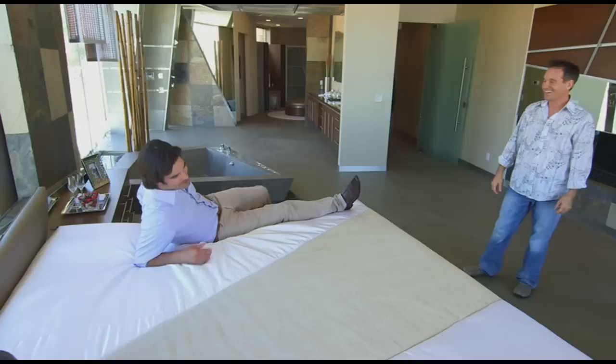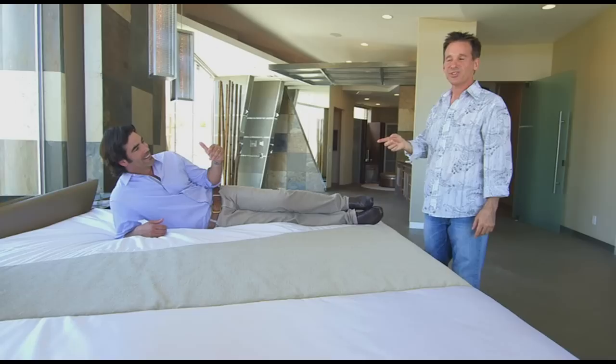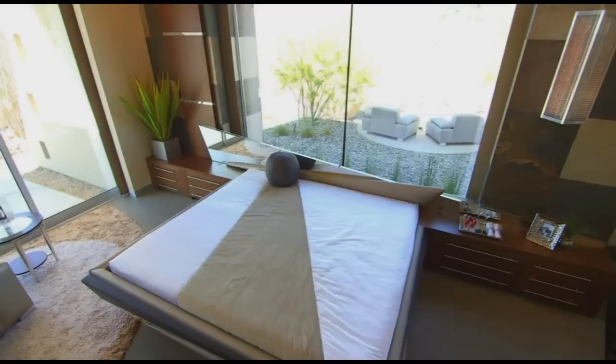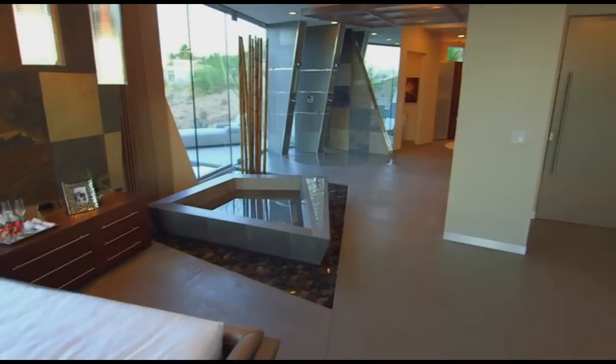I'm a pretty tall guy, so this would work for me. Where do you get this — the big and tall bed store? No, this all had to be custom-made, and this mattress is a $10,000 mattress. And when you have a million-dollar bedroom, you shouldn't have to walk very far to have a soak in the tub. So Brian put his poured-in concrete tub right next to his bed.